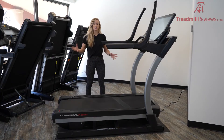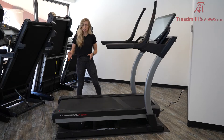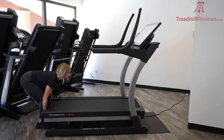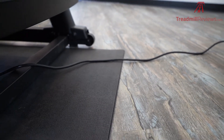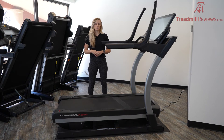This treadmill is a little bit larger in size and it doesn't fold up, so if you're going to have it at home you're going to want to make sure that you have a dedicated space for it. In order to move the machine, there's a handlebar underneath the back of the belt — you'll just pick it up with two hands, and there are two wheels in front that connect to the floor so you can move and pivot it wherever you need. The warranty on the X32i is a 10-year frame, two-year parts, and one-year labor.